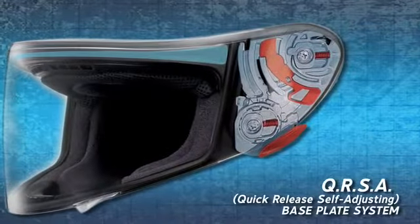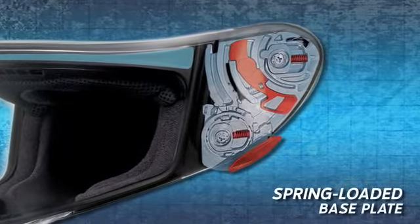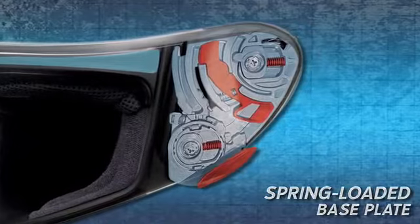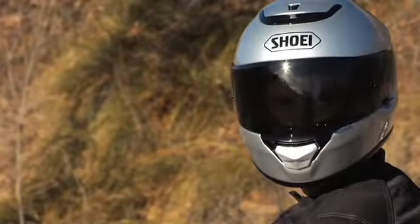Equipped with the innovative quick-release self-adjusting base plate system, the Quest features the significant advantage of Shoei's patented spring-loaded technology. Adjusting base plates for proper sealing is a thing of the past.